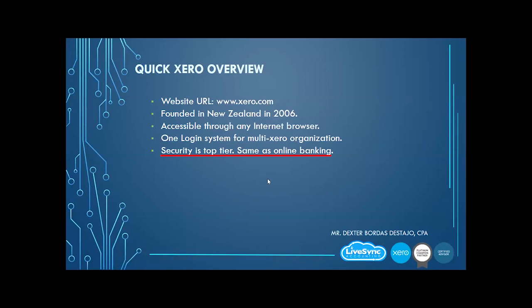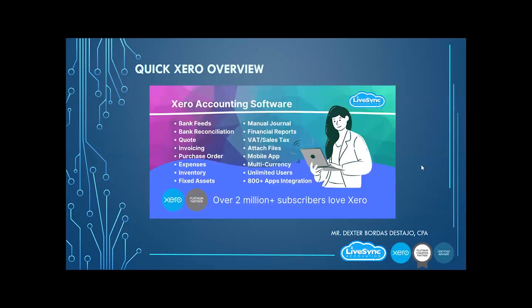Xero is a big company and they have invested heavily — one of their biggest expenditures is in security. As of today, there is no information or news of any data breach on the system. More than 2 million subscribers are using Xero as of today.